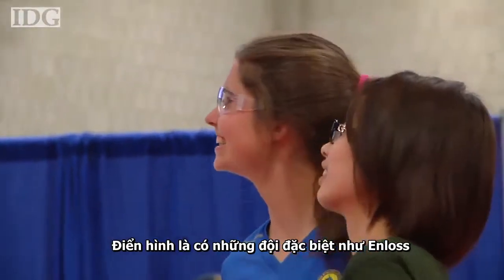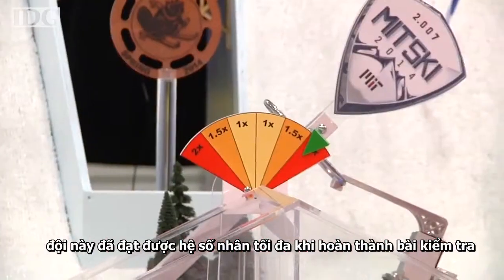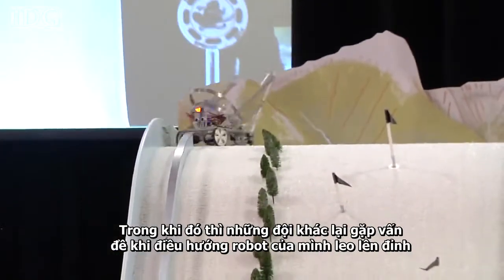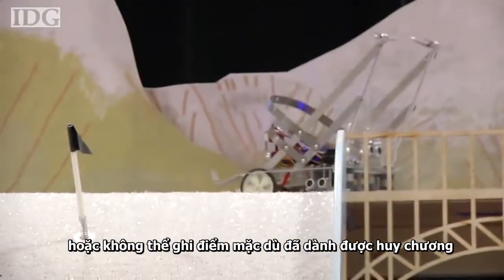Some robots had certain specialties, like Emma's, which was able to pull the multiplier at the bottom of the course to double her team's score. Or Joshua's, which during the autonomous section of the competition was able to navigate its way up the course and score the gold medal without any human input.